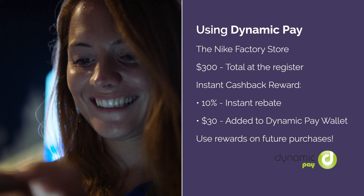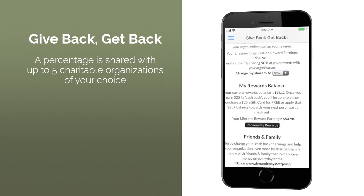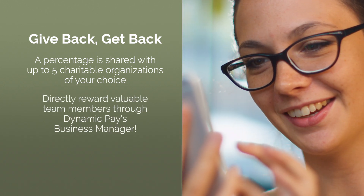But the rewards don't stop there. A portion of each cashback reward is seamlessly shared with up to five charitable organizations. Plus, you can use Dynamic Pay to directly reward your most valuable team members.